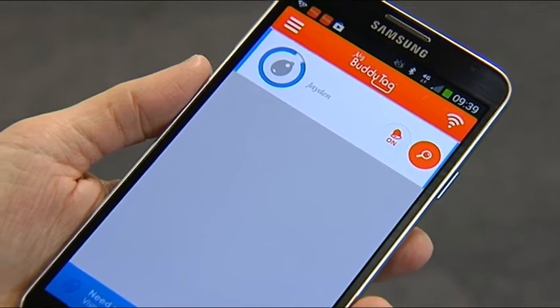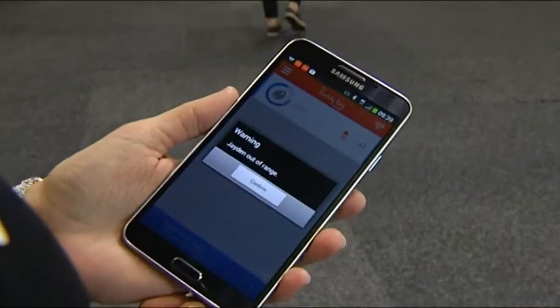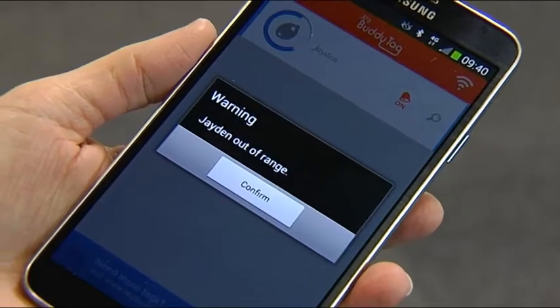The BuddyTag is basically an extra assurance for parents — it doesn't replace parent supervision, but it adds extra assurance when you've got toddlers running around. If you're in an open space and they're at the park playing and kicking a ball, they can go and do that. But if you're at home, at a friend's house, or at a shopping mall and you want them closer, you can set that range and the alarm will go off when they're out of range.